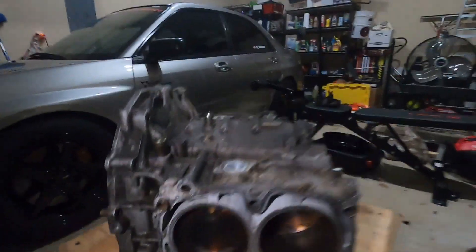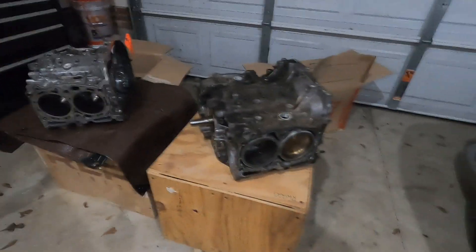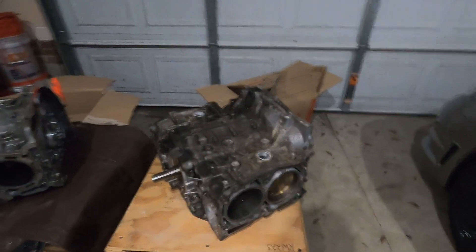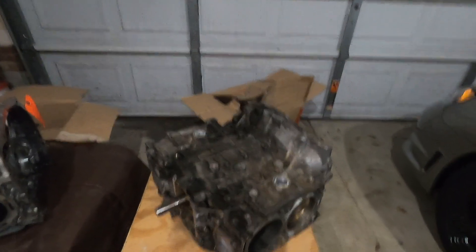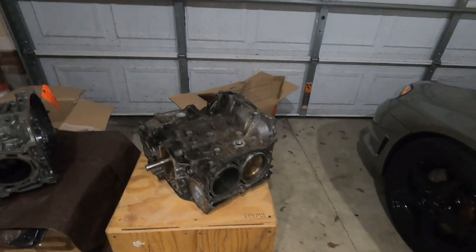This block actually had 99,000 miles on it when I took it apart — or blew it up — with the first rotated kit that I had, which was the ETS kit, which is still on the car. At the time it was a 5858 with a 63 exhaust housing.